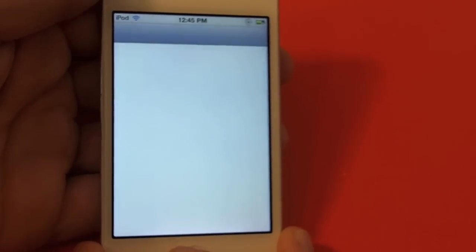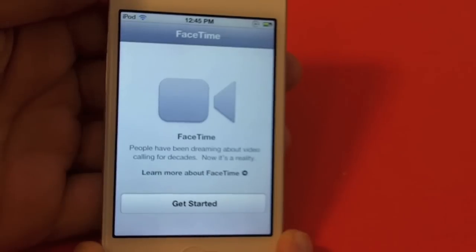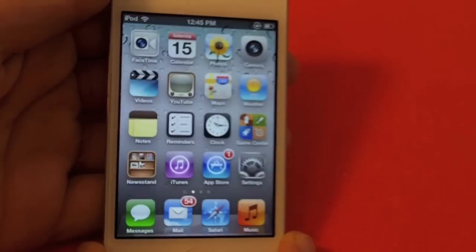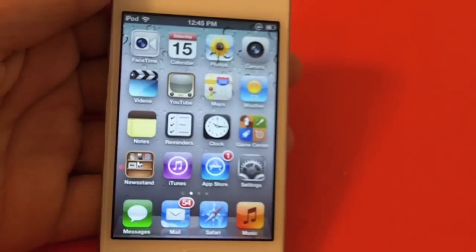Another feature is FaceTime, which uses the front facing camera that comes with the iPod Touch. Obviously I haven't set it up yet, but it pretty much is just FaceTime on every other device, like the iPhone.